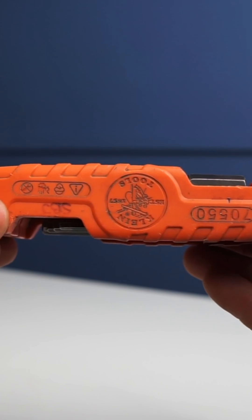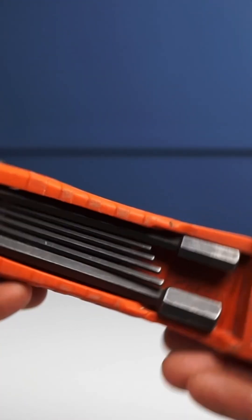Starting with number 10, we'll be going with the Allen wrenches — this is the Klein model. Number 9 will be a tape measure. If you're going to be an electrician, you're going to be in this trade, you need to have your tape measure.